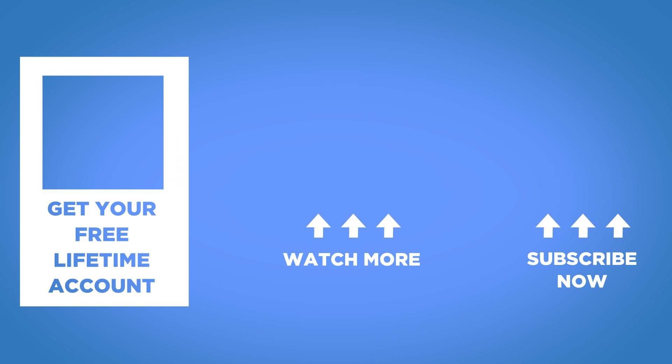İzlediğiniz için teşekkür ederim. Bir sonraki videoda görüşmek üzere. (Thank you for watching. See you in the next video.)